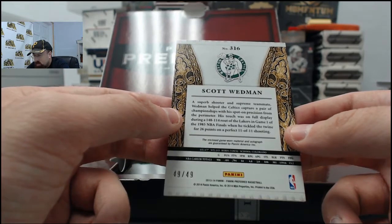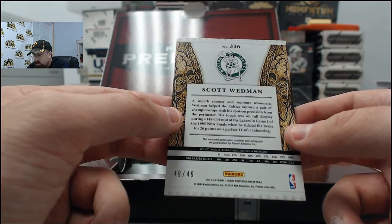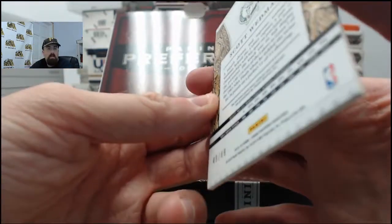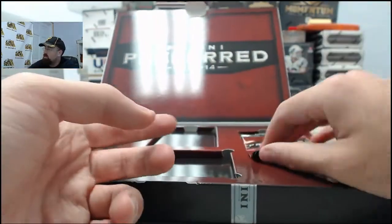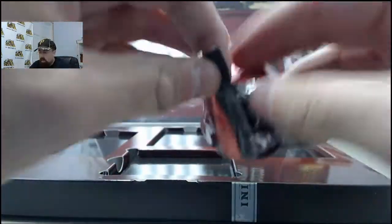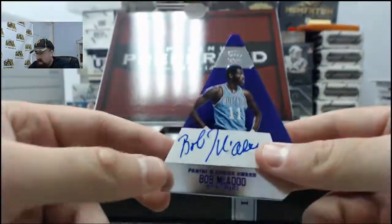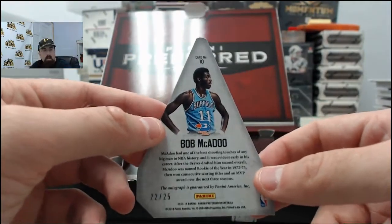Scored 26 points on 11 of 11 shooting in the 1985 NBA Finals, in which the Celtics put up 148 points on the Lakers. So that's a brief history lesson there on Wedman. And it's going to be the Bob McAdoo Purple Choice - 22 of 25.